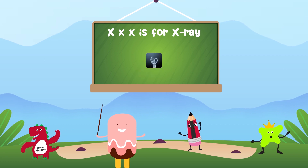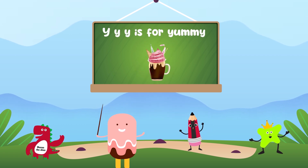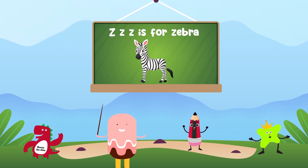X is for X-Ray, Y is for Yomi, Z is for Zebra.